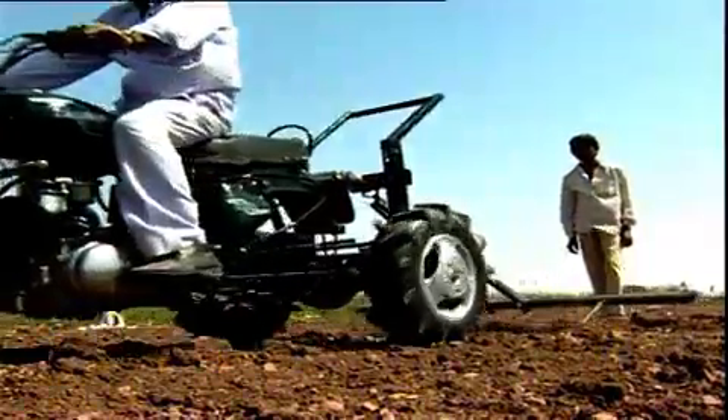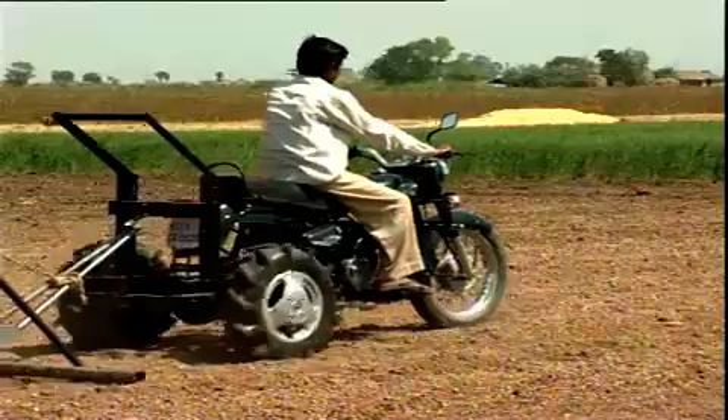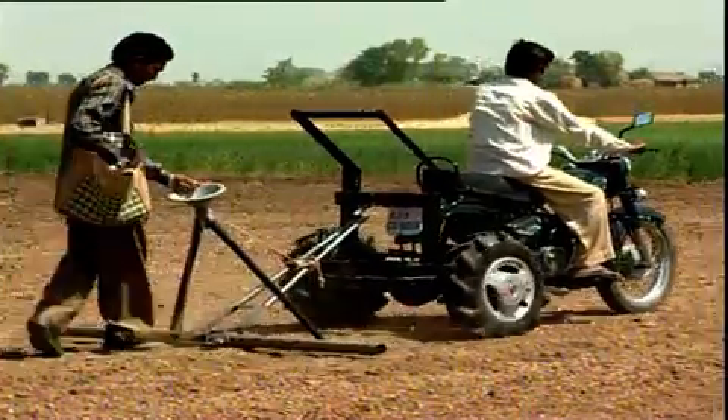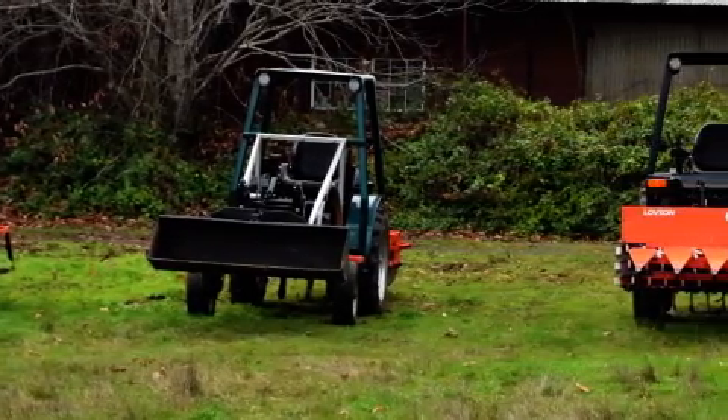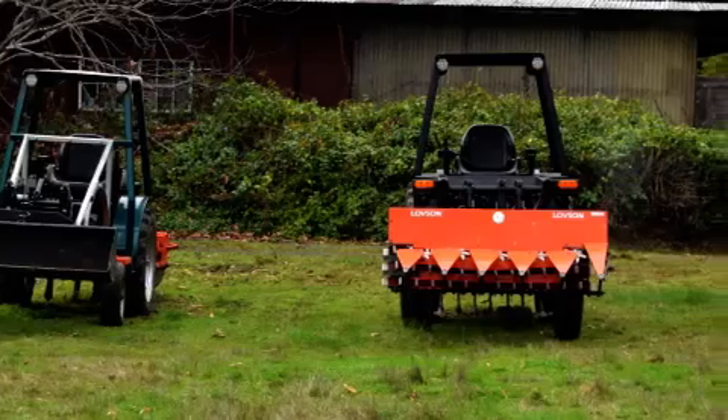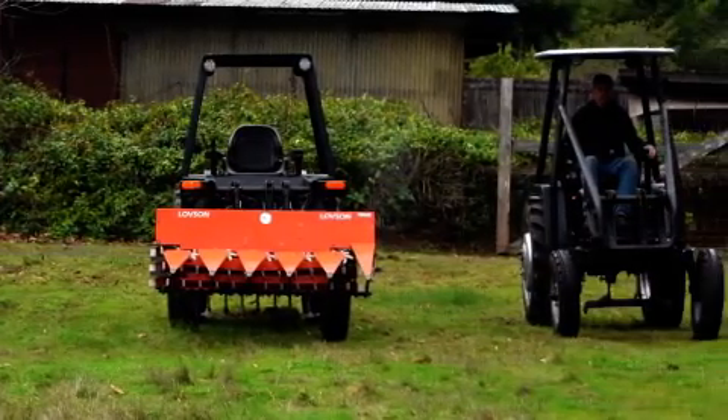From Royal Enfield motorcycle turned multi-purpose tractors, to tractors fashioned out of junk, to the soon-to-be darling of climate change activists — the solar tractor — tractors are evolving and changing as we speak.